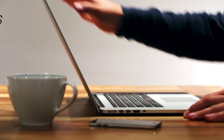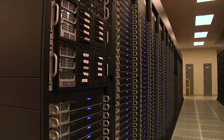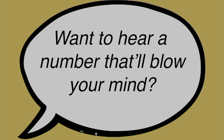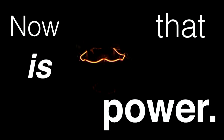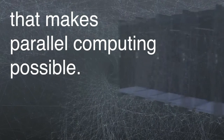A computer is a machine that takes in information, stores and processes it, and generates an output. Supercomputers do the same thing, but faster, with more data, and in a different way. Personal computers from the 80s and 90s were serial processors — they performed operations one thing at a time, like checking things off a to-do list in an orderly fashion.